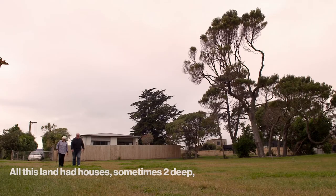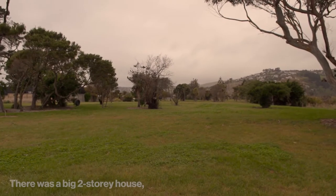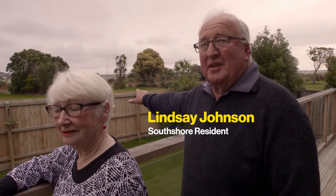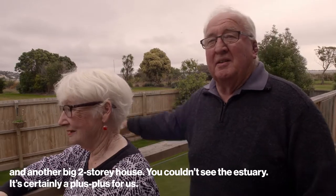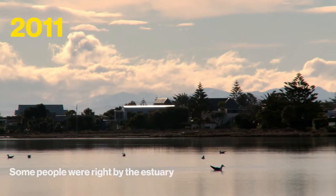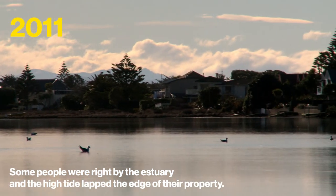All this land had houses — sometimes two deep, sometimes one deep. There was a big two-story house, pretty solid, and then on the other side there was another big two-story house. We basically couldn't see the estuary. It's certainly a plus for us now. Some people were right by the estuary; sometimes the high tide lapped the edge of their property.